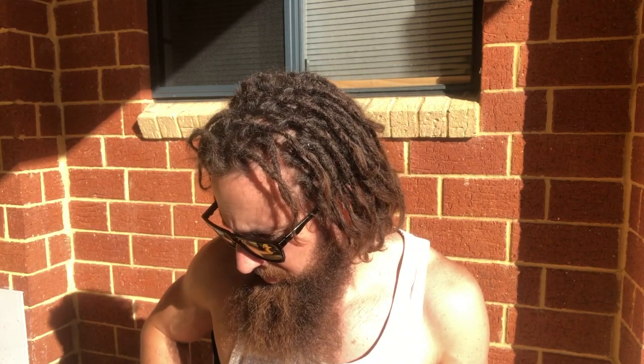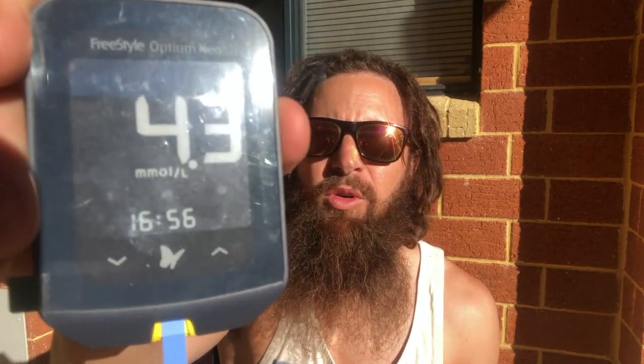I'm recovering from a bit of a hangover. But as you can see there, the ketones are 1.1 millimole, and it's currently 4:57pm. And the blood sugar level is 4.3.